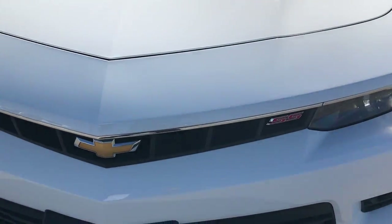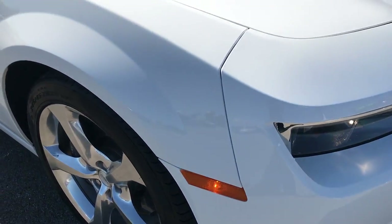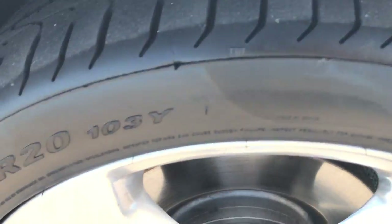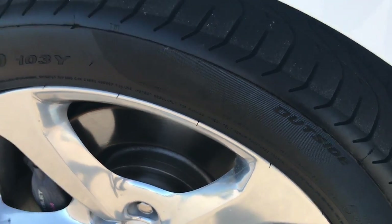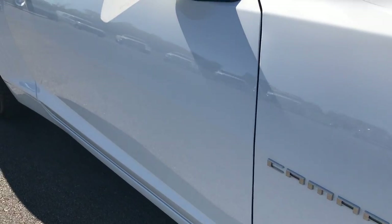The front bumper is very, very clean, so is the grille. It does have the functional cold air induction hood. The back rim is in excellent shape as well, and as you go down this side of the vehicle you can see just how clean the body is and how reflective the paint is.